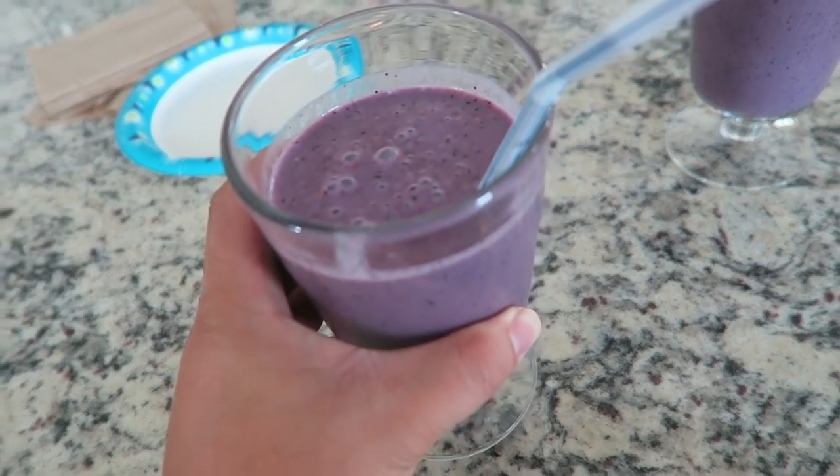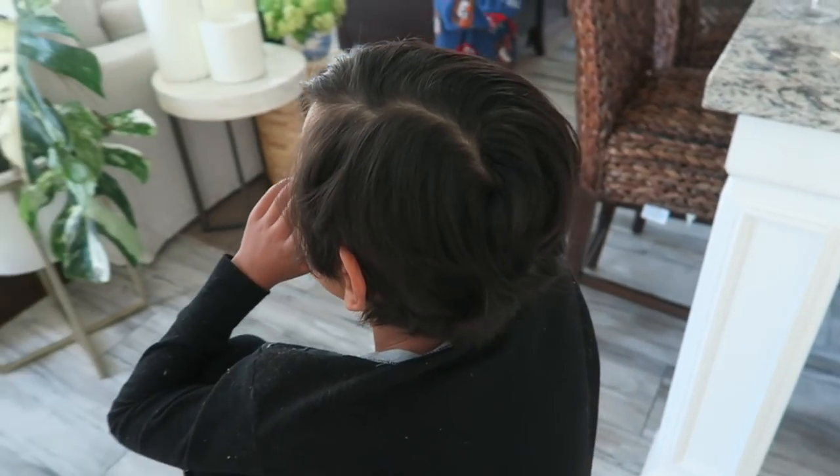Mom made us some delicious fruit smoothies — so good. Now it's Kate's turn. He's a little sticky but we're going to cut his hair. Alright, we are all done.